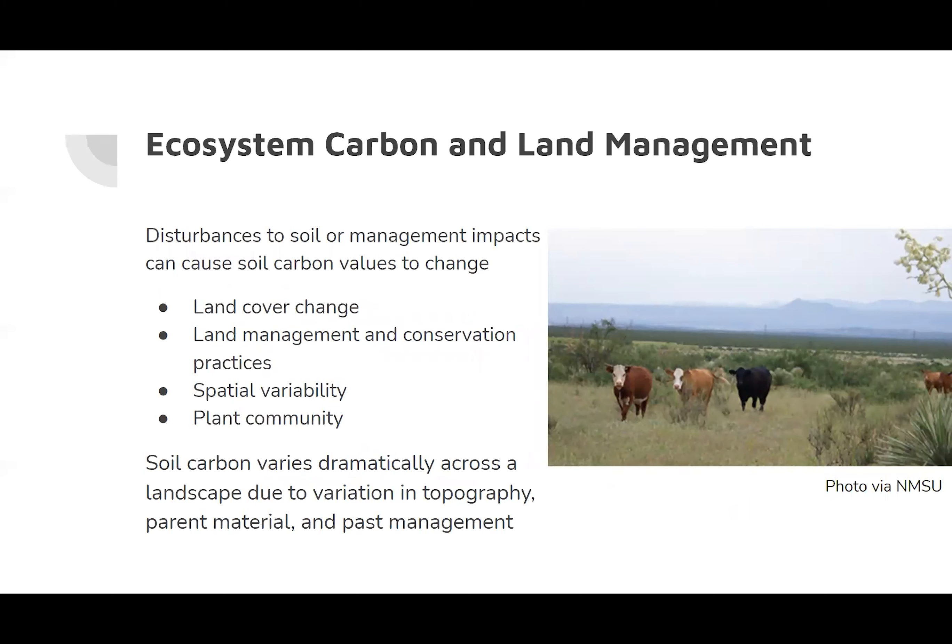Disturbances to soil or management impacts can cause soil carbon values to change. Soil carbon is affected most when land is converted from one land use to another, such as forest to cropland, or vice versa. By managing land to enhance and not degrade soil, carbon sequestration in turn is increased. Agricultural soils are especially recognized as a potential carbon sink, and certain management practices like conservation tillage have been found to reduce CO2 emissions. Conservation practices and proper land management can lead to increased carbon sequestration, while mismanagement and disturbance can lead to carbon loss and a release of CO2 back into the atmosphere.